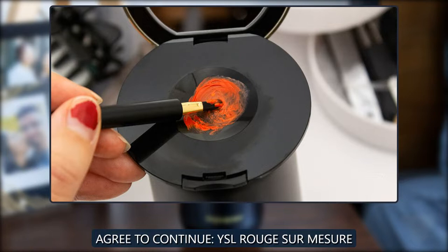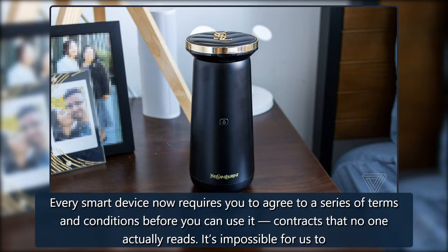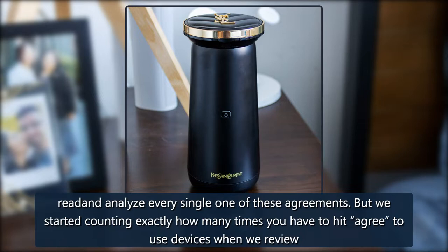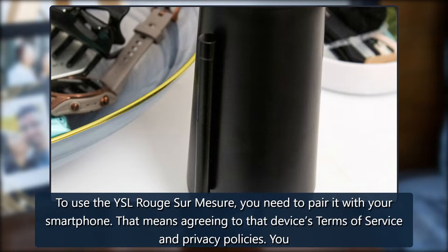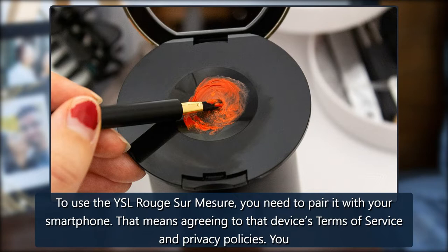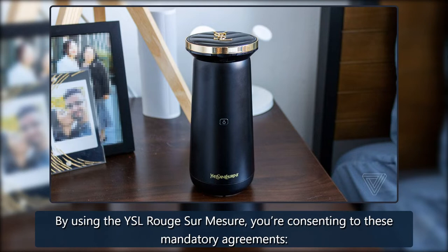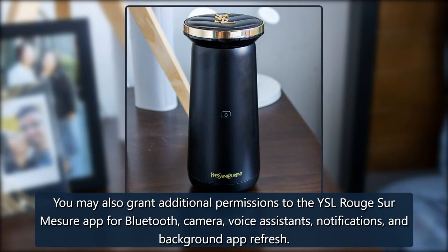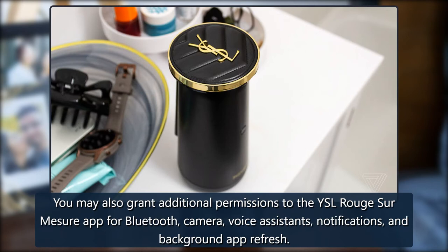Every smart device now requires you to agree to a series of terms and conditions before you can use it — contracts that no one actually reads. It's impossible for us to read and analyze every single one of these agreements, but we started counting exactly how many times you have to hit 'agree' to use devices when we review them, since these are agreements most people don't read and definitely can't negotiate. To use the YSL Rouge Sur Mesure, you need to pair it with your smartphone, meaning you agree to that device's terms of service and privacy policies. You also have to create an account on the YSL Rouge Sur Mesure app. You may also grant additional permissions for Bluetooth, camera, voice assistance, notifications, and background app refresh. Final tally: two mandatory agreements and five optional permissions.